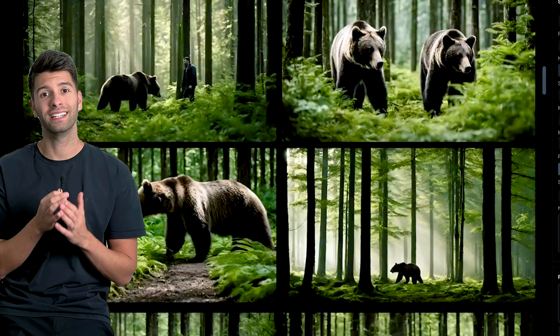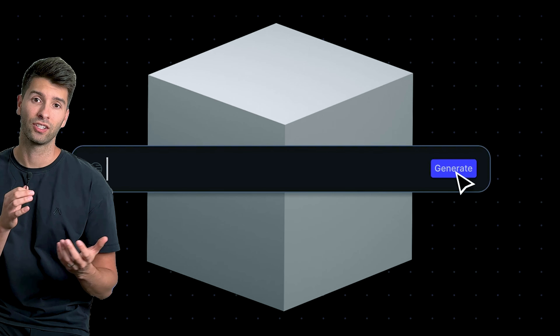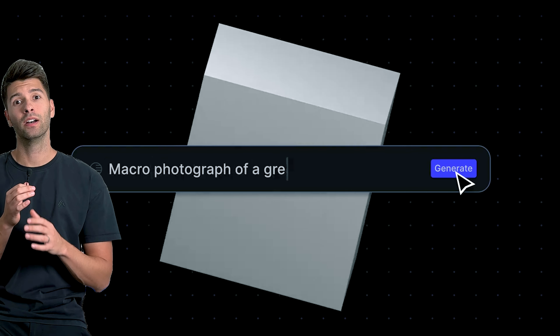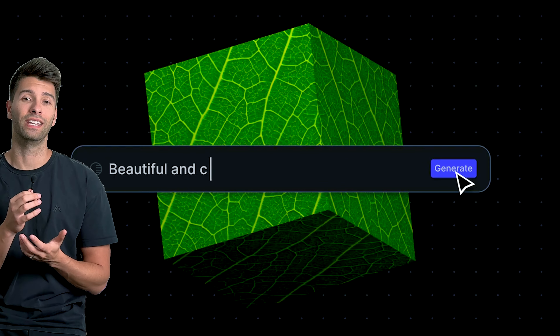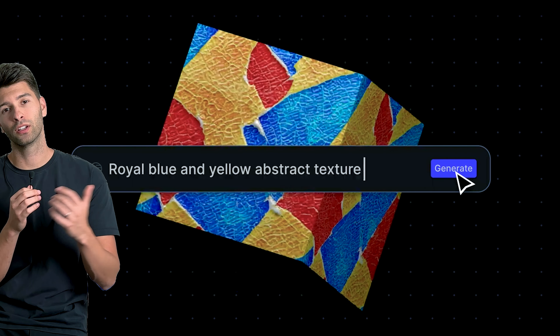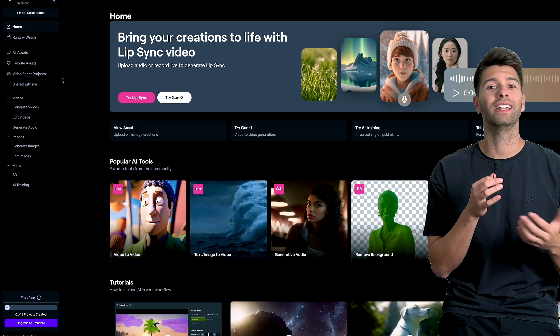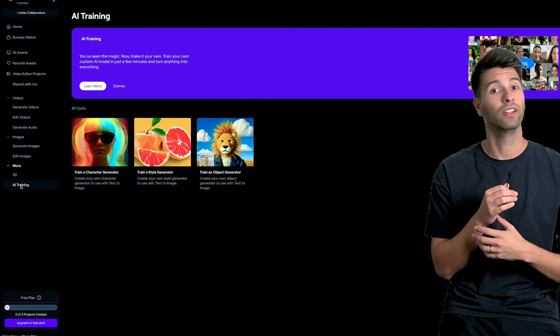What puts Runway on this list is its texture generator. There are a million and one texture generators available on the internet, but Runway is a convenient place for a variety of different tools. The fact that it includes the texture generator just makes it an incredibly versatile tool.